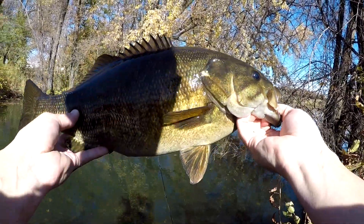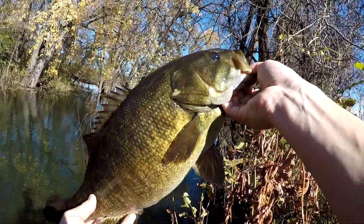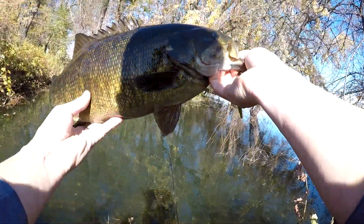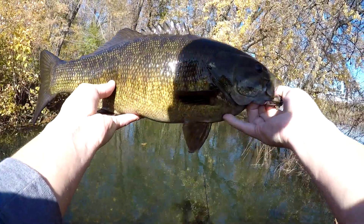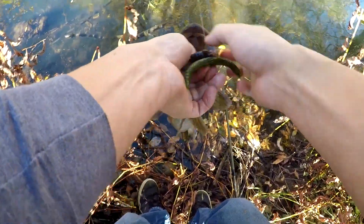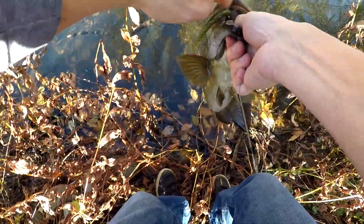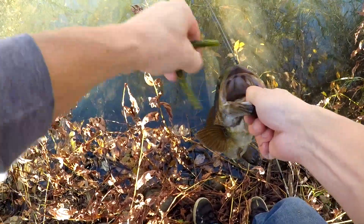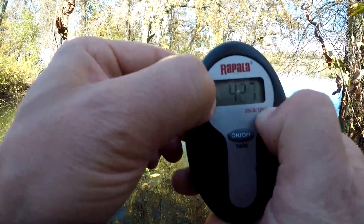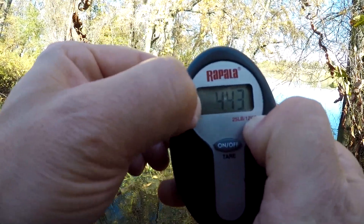Haven't been out fishing for a while - great way to start! I think you guys might have been able to see that, it just came out from under the brush and whacked that wacky worm. It's gotta be at least 20 inches. She's heavy. Got the scale - four point four, four and a half pounds.